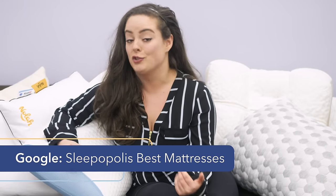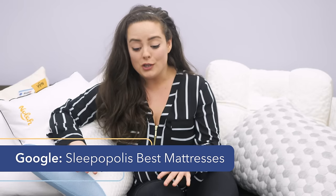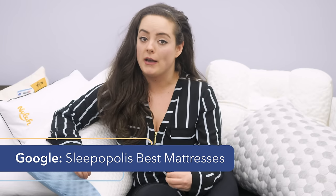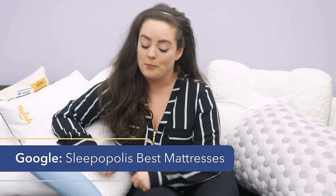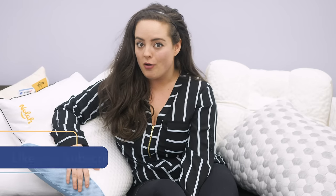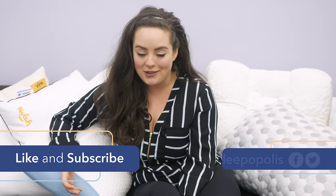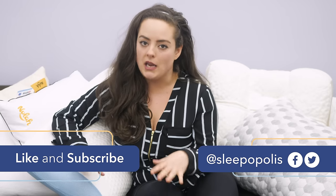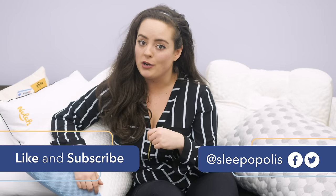That wraps up this review. For every detail on all of these pillows, be sure to check out my full written review linked below. Remember, it would be a shame for your pillow's hard work to go to waste because you're sleeping on the wrong mattress — if you're not sure, just Google Sleepopolis best mattresses and we'll put you on the right track. I hope you found this review helpful. If you did, be sure to like and subscribe to our channel and follow us on social media. We're always uploading content with one main thing in mind: to get you some better sleep. Thanks for watching!